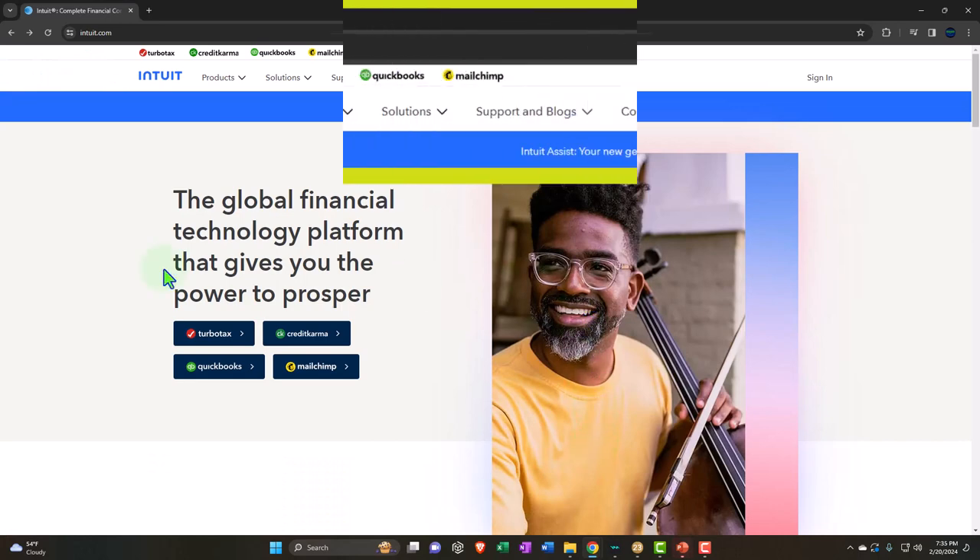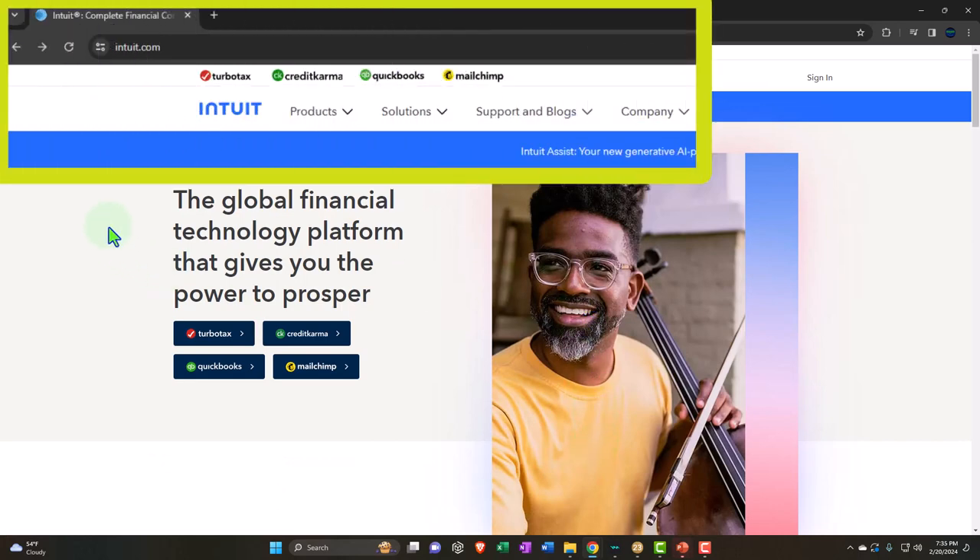Since I will be using Lacerte, I just want to show you where to go. Lacerte is owned by Intuit — when I first started using Lacerte it was independent software, and they were bought out by Intuit a long time ago. So you can go to their website at intuit.com. And then up top you have the softwares listed.